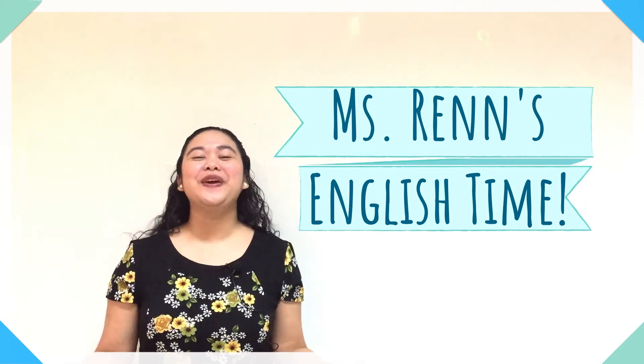We are now done with unit 10. From our part 1 and part 2 video of this week, we did skills time, lesson 5 reading, and lesson 6 listening.